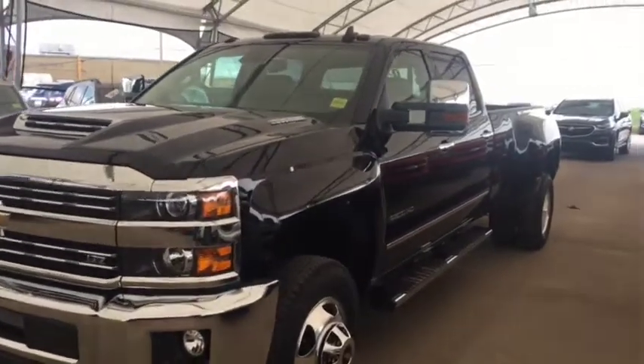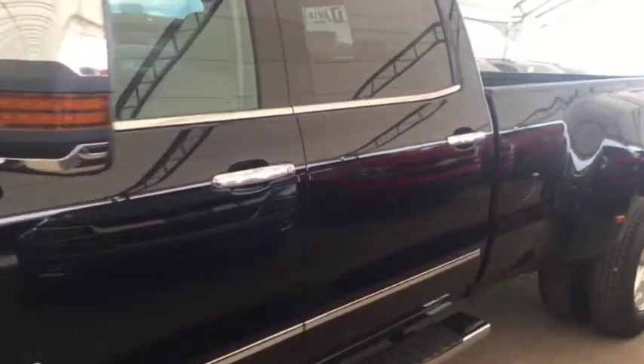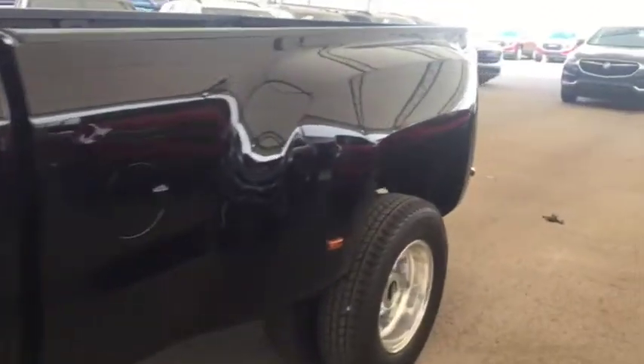Welcome to Davis Chevrolet. This is a 2018 Chevrolet Silverado 3500 heavy-duty diesel in the color black.